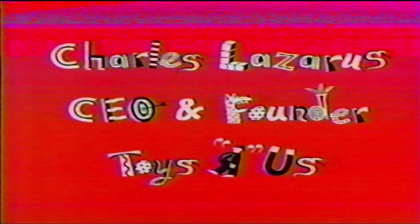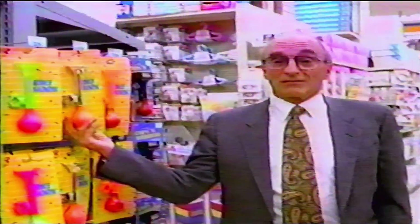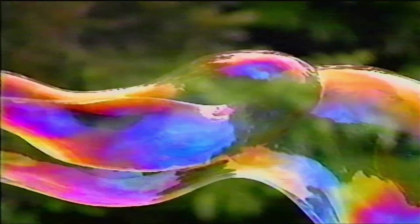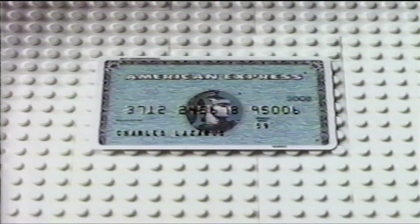Everybody used to come in and say, "You know, the R in your sign is backwards." Kids play with the same toys everywhere. People in Japan are no different than the people in the United States or Canada — they want things for their children, and the lower the price, the more they'll buy. I buy the majority of my purchases with the American Express card — it's simpler for me, period. American Express is welcome at Toys R Us and other fun spots.